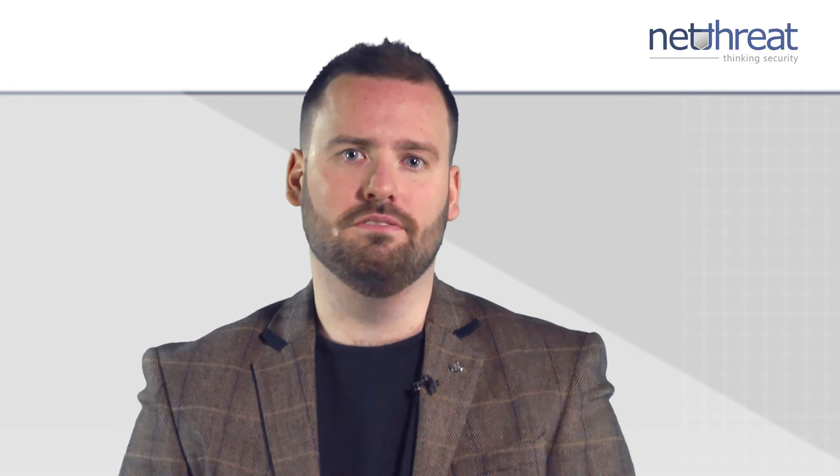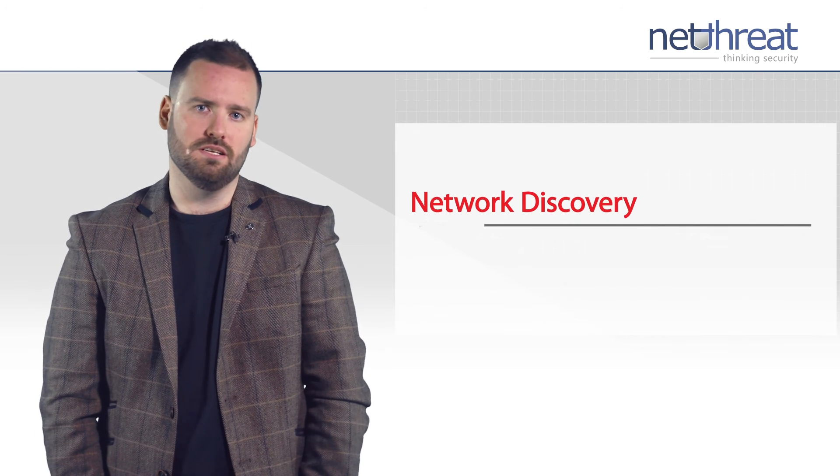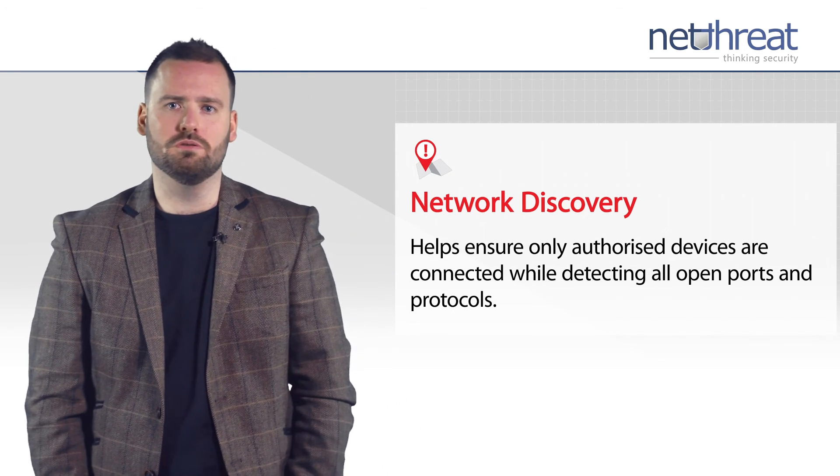This service creates a visual map of your network and the devices connected, allowing you to take control over access, to monitor operating systems and to see all ports and protocols being used.